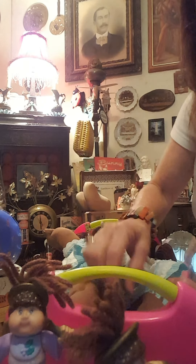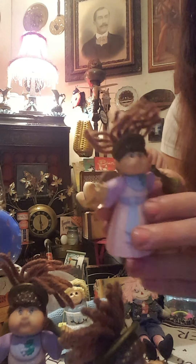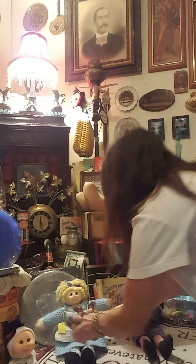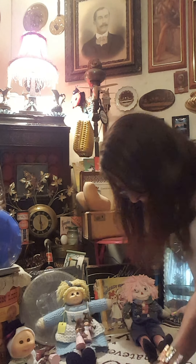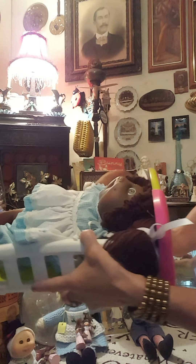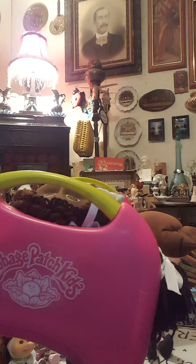I got this bed here, and it came along with three of these little figurines - one, two, three. Three little figurines. So I'll set those right there. This is the Cabbage Patch Kids bed.